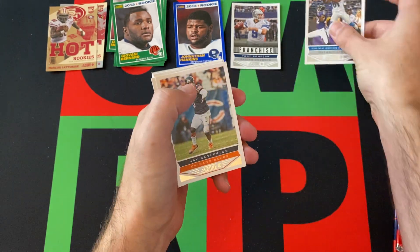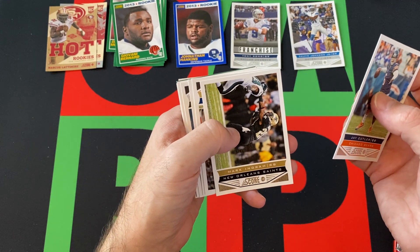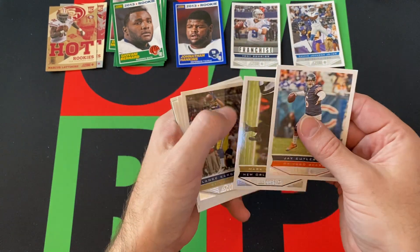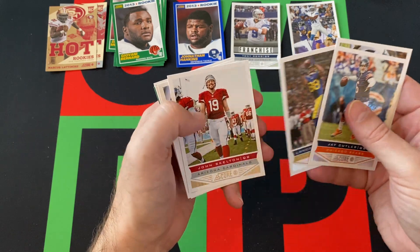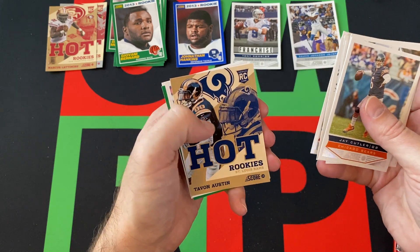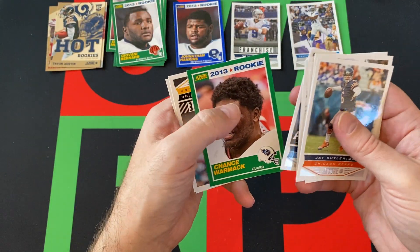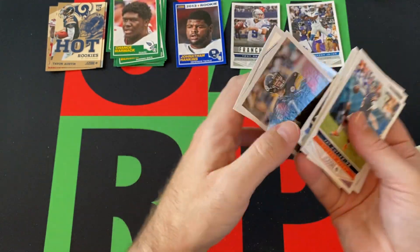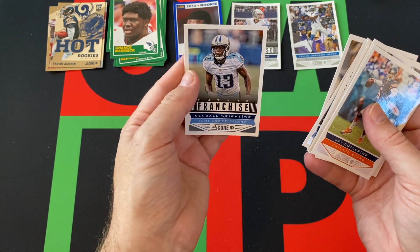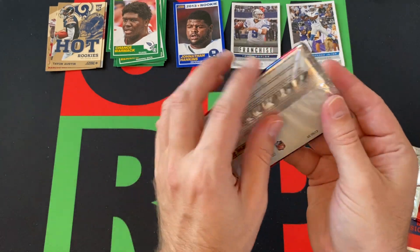Christian Ponder, airmail Giovanni Bernard rookie card, Reggie Wayne franchise card, and Christian Ponder franchise card. Next pack: Calvin Johnson — throw him down, Hall of Famer. Jay Cutler — going to be in the Hall of Fame? Mark Ingram, Lance Kendricks, John Skelton, Mark Sanchez, Tavarius Jackson, Davone Austin, hot rookie card, Jake Locker, Chance Warmack rookie, Ben Roethlisberger franchise, and Kendall Wright future franchise.